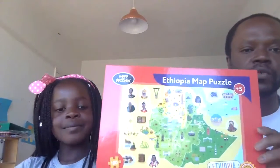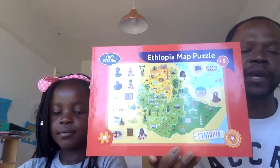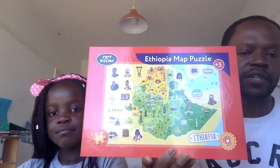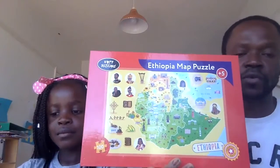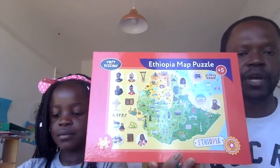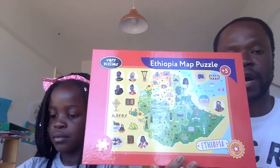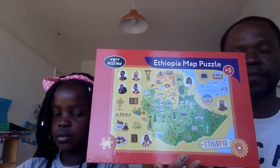On this side we have Ethiopia. All of the puzzles by and large are 100 pieces and they are aimed at children five years and above, but it depends on each individual child. Some children younger than five can do this puzzle and some older than five might find it challenging. The idea is to sit with a parent, carer, or adult and do the puzzles together, learn about each country, and have fun.